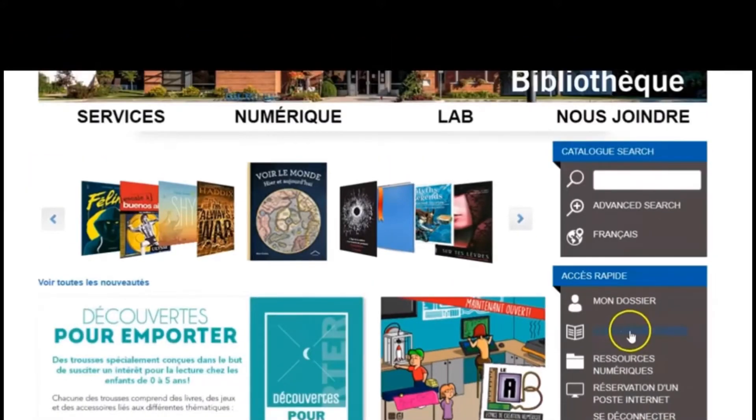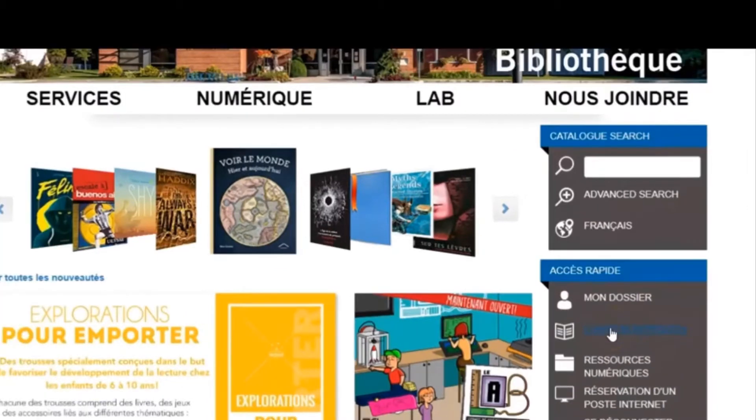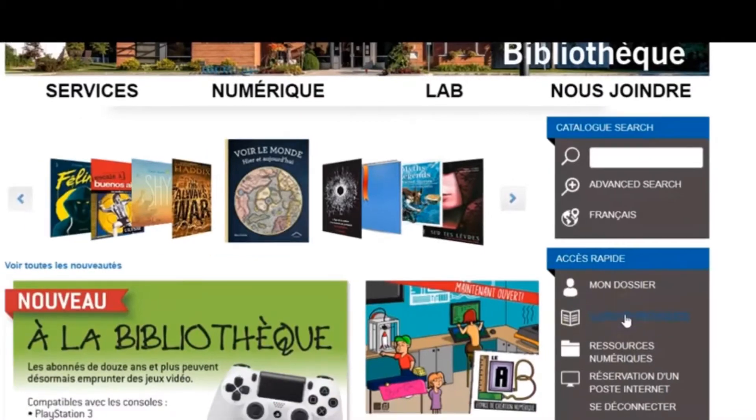So I'm going to start — I'm going to click here. It's in French because I'm in a French province, but this basically translates to 'electronic books.'